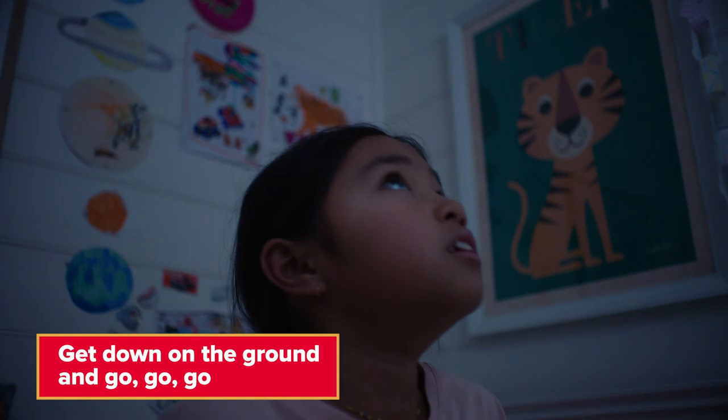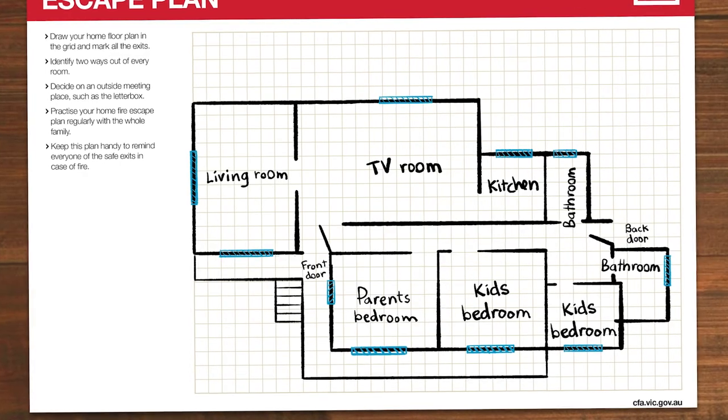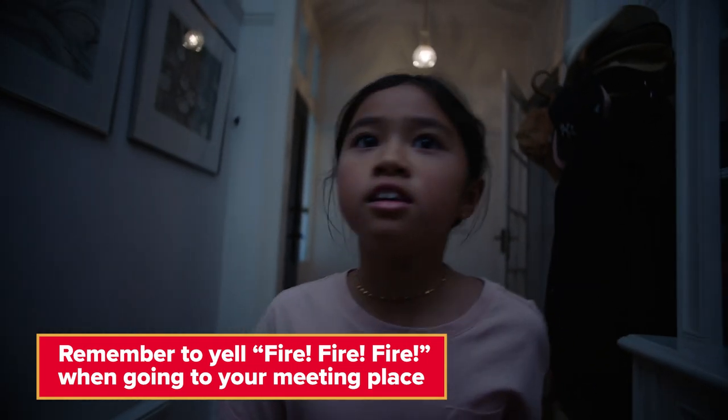Exactly. Smoke is hot and rises to the ceiling, so the first thing you do is get down low under the smoke. The air will be cooler and easier to breathe. Then you go, go, go. Remember your home fire escape plan and get out of the house, and don't forget to shout fire, fire, fire to warn everyone else.